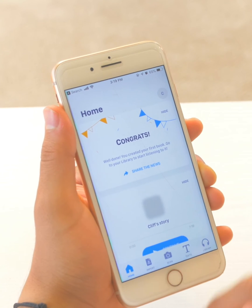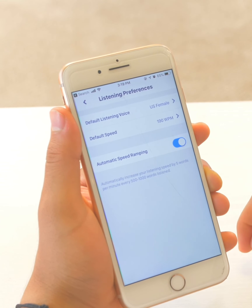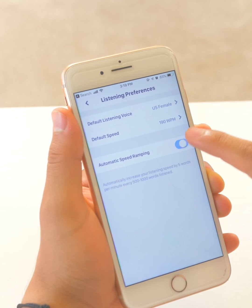Click on the home screen in the bottom left corner, then click on the settings in the top right corner. Click listening preferences. Here you'll see a button called automatic speed ramping.